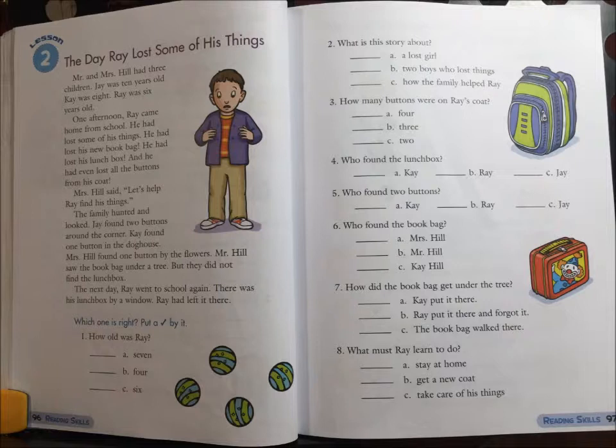Jay was 10 years old. Kay was 8. Ray was 6 years old. One afternoon, Ray came home from school. He had lost some of his things. He had lost his new book bag. He had lost his lunch box. And he had even lost all the buttons on his coat.